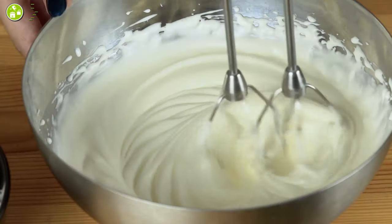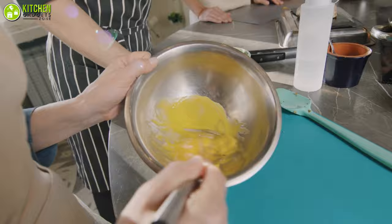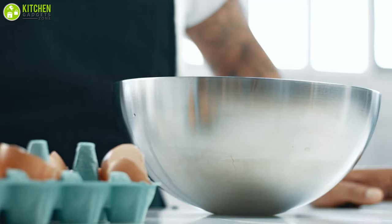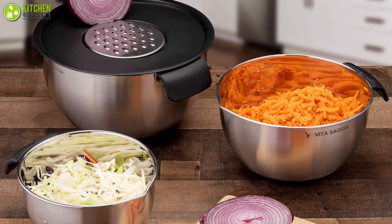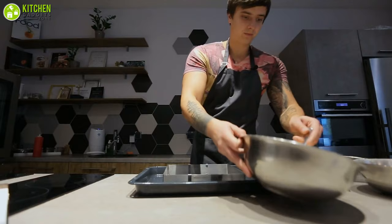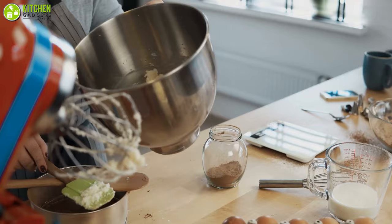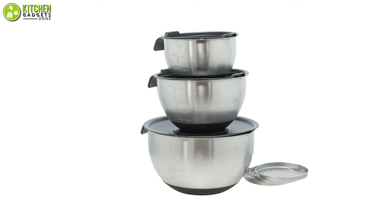Whether you're whisking up a strawberry pancake batter or beating eggs for omelets, stirring pasta, or mixing a cake batter, mixing bowls will simplify all of your mixing needs. There's almost no time or occasion when you won't find yourself reaching for mixing bowl sets with lids — hence you surely need them in your kitchen. In this video we are going to talk about the five best mixing bowl sets with lids to make sure your mixing game gets stronger than ever.